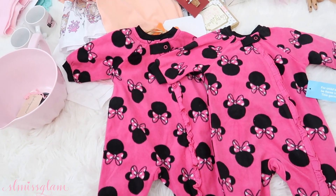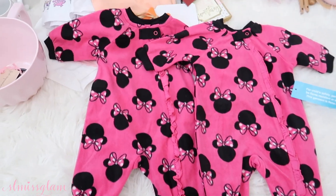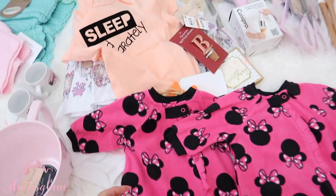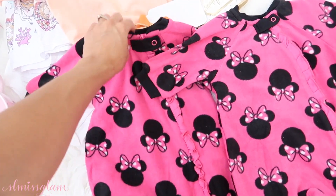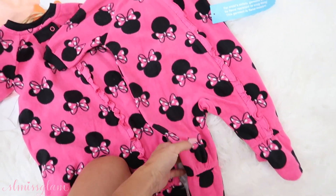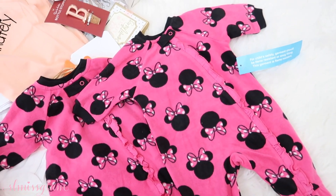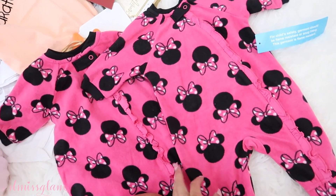Last but not least, she got them these little Disney Minnie Mouse outfits. How cute are these little onesies? They're just adorable and so soft. We don't have a Disney store out here, so it's really nice that they can have some Disney outfits. My mom actually got them some stuff from the Disney store too. I loved Disney princesses when I was younger, so I know they will probably love them too.